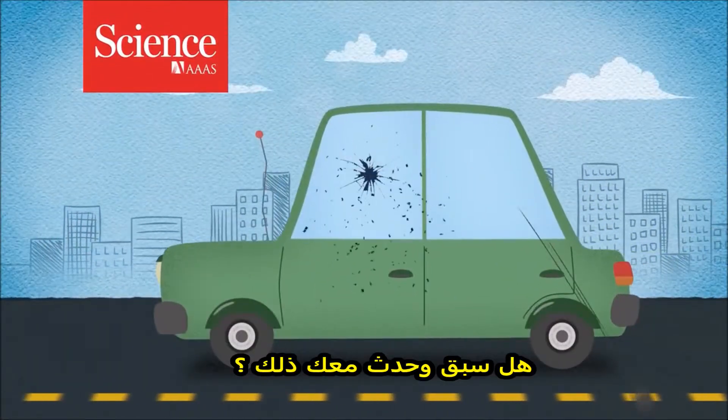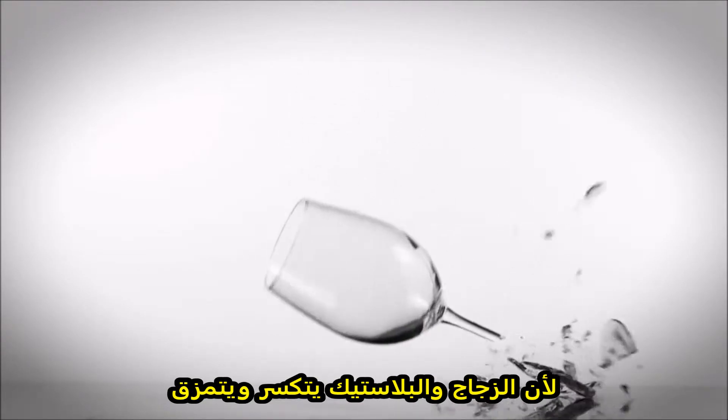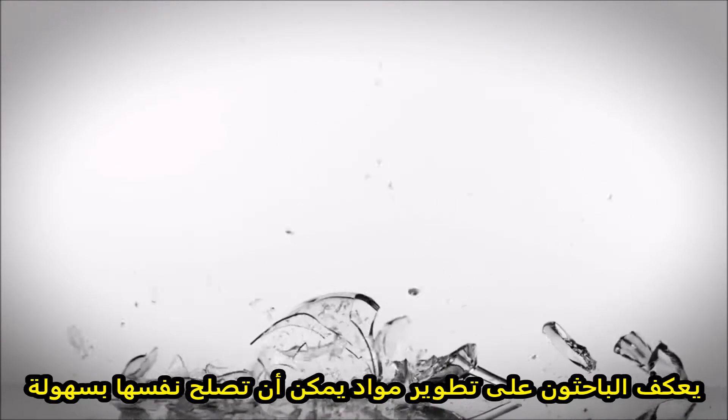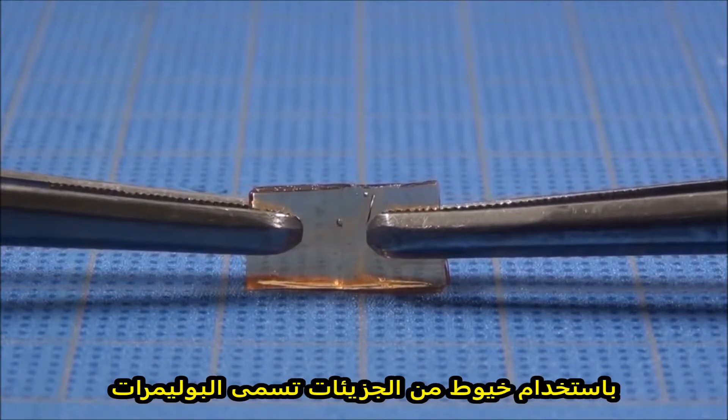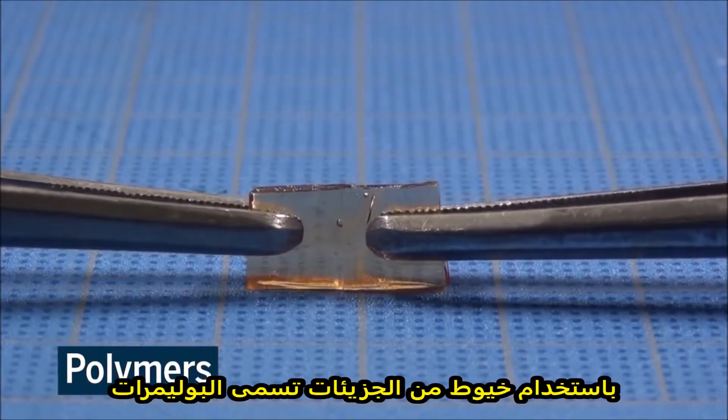Has this ever happened to you? While glass and plastic can shatter and crack, researchers have been hard at work developing materials that can be easily reassembled using strings of molecules called polymers.